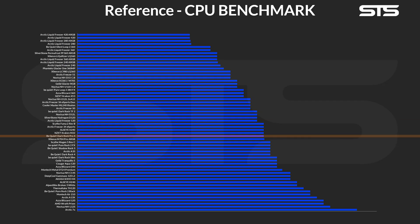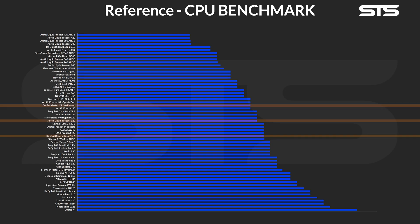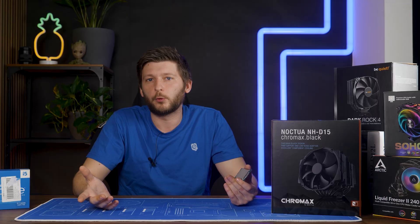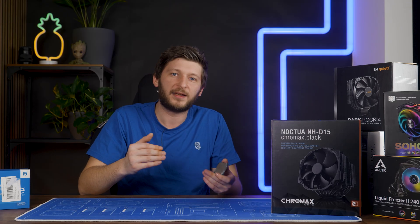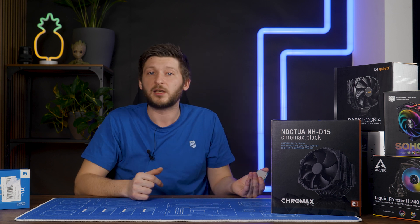Therefore, what we can do is pick and choose and test individual coolers from this list. If we know that cooler A, B, and C are not able to keep the CPU from overheating, then everything below that won't be either. The same thing the other way around — if D, E, and F are okay, then it's pretty safe to say that everything above that will be fine too. All we actually need to do is find the exact moment where the list splits into yays and nays.